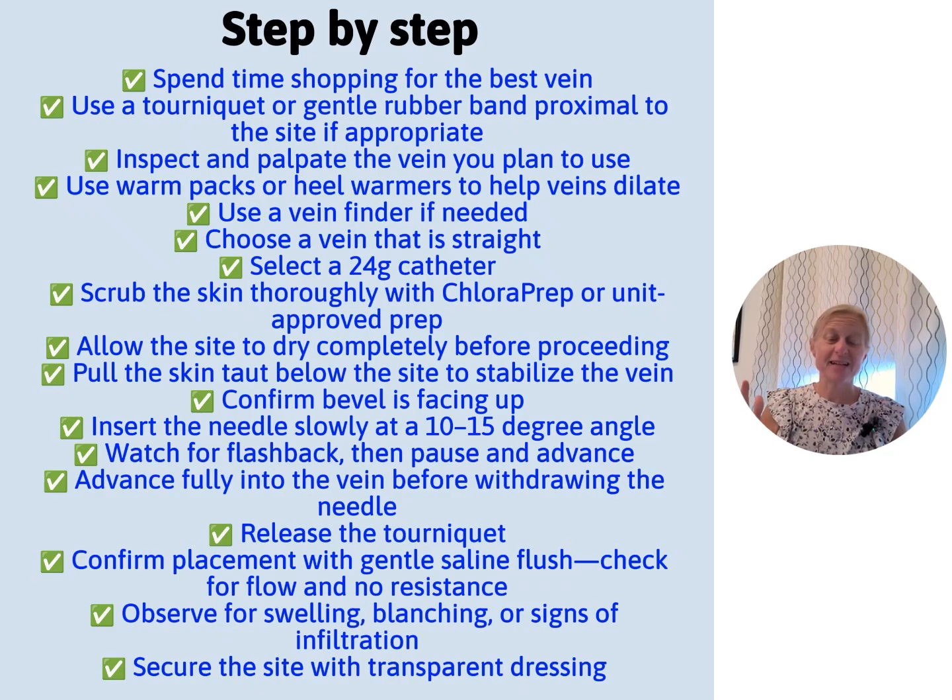Here is a step-by-step of everything covered. I have a printable handout — reach out with your email and I'll send it, and it will also be on my website by the end of the week. One important reminder: if you are using a tourniquet, make sure it's positioned well and that you remember to release it when you're flushing. Those are key.